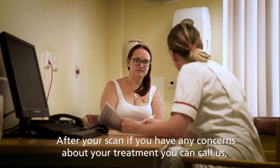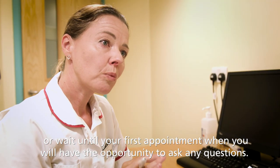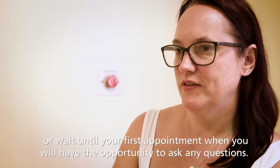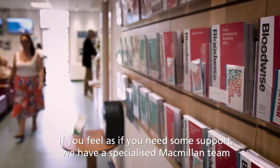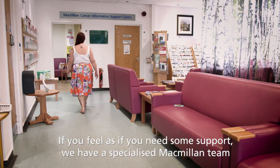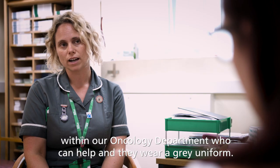After your scan, if you have any concerns about your treatment, you can call us, or wait until your first appointment when you will have the opportunity to ask any questions. If you feel as if you need some support, we have a specialised Macmillan team within our oncology department who can help, and they wear a grey uniform.